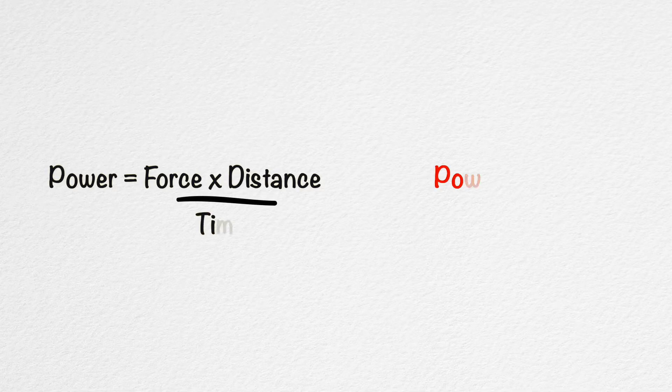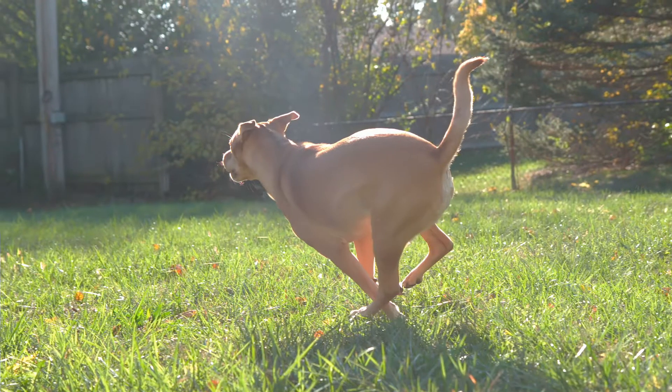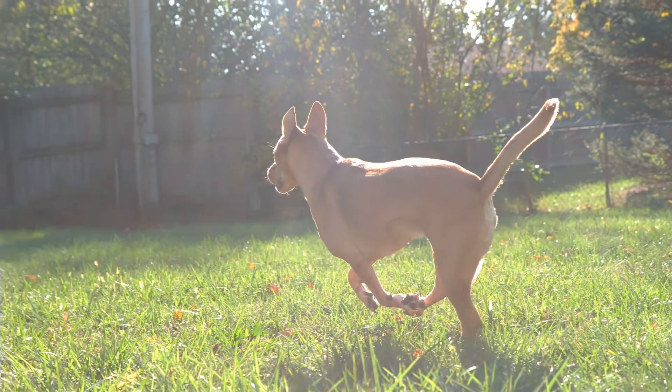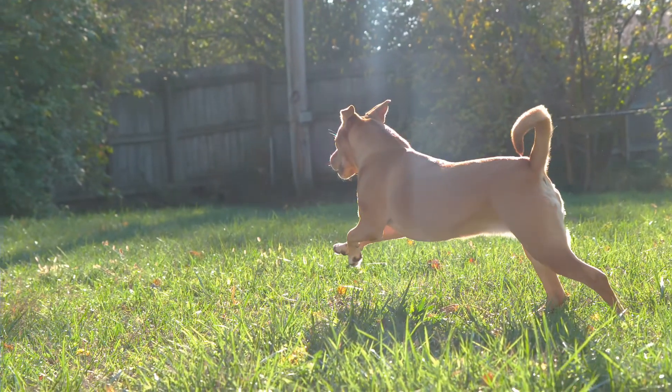If power is the rate at which work is done, a dog or a chimpanzee can use four legs to push off the ground to generate more power, whereas we can only use two. Whether we are walking or running, only one leg is on the ground at any given moment to lift and push us forward. This means less power, and less power means less speed.